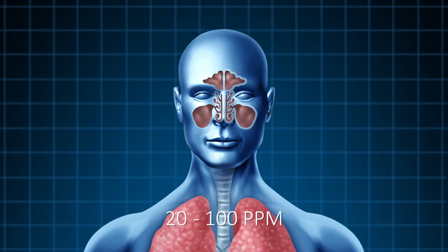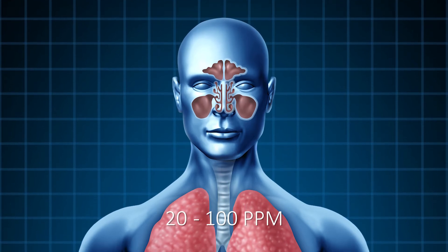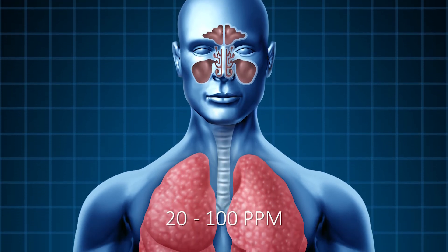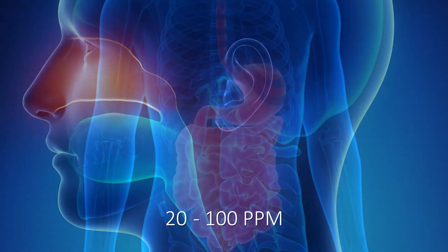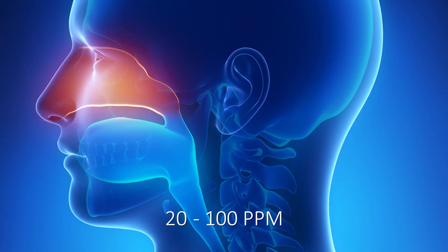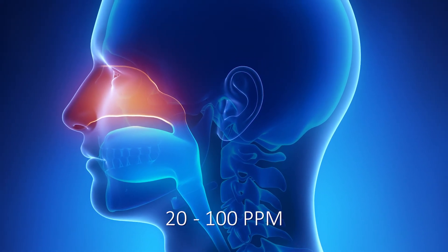Between 20 and 100 parts per million, things begin to get a little more serious. You will experience nose, throat, and lung irritations, digestive upset, and loss of appetite. Your sense of smell starts to become fatigued, and you will experience eye pain, tearing, and light sensitivity.